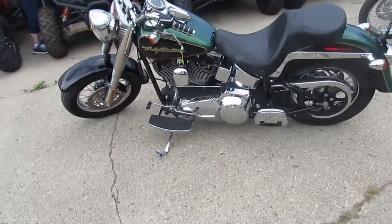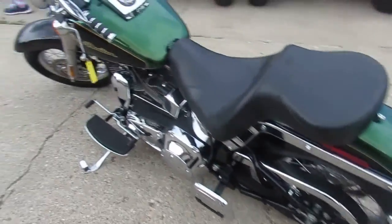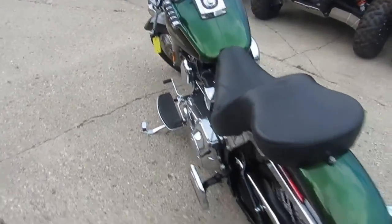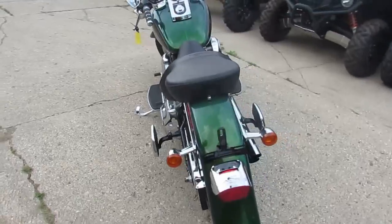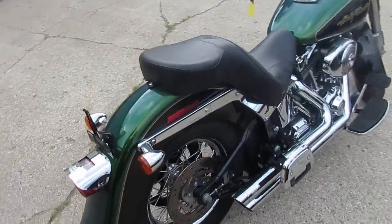Hey guys, it's Approval Powersports. We're knocking out the videos on these new used Harleys we just got in. We got over a hundred used Harleys in, so we're going to hammer them out as quick as we can. Keep an eye on our YouTube channel, our Facebook page, and our website.